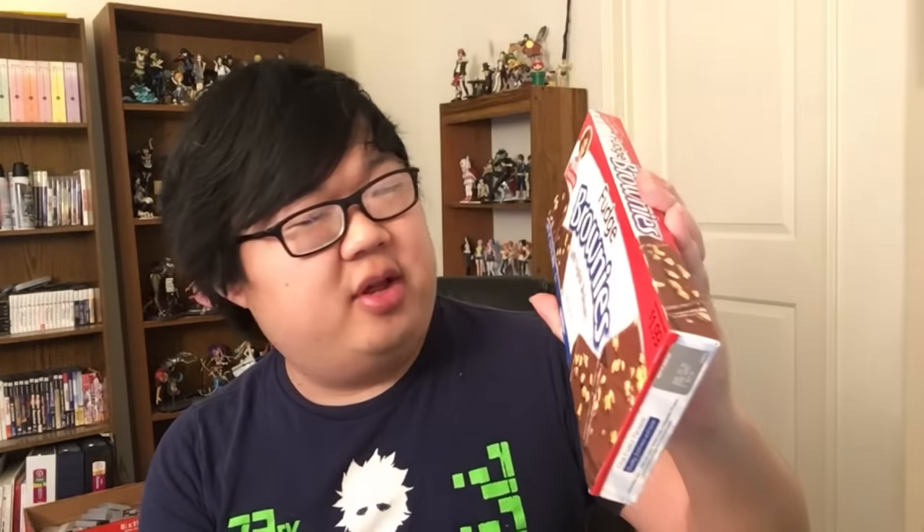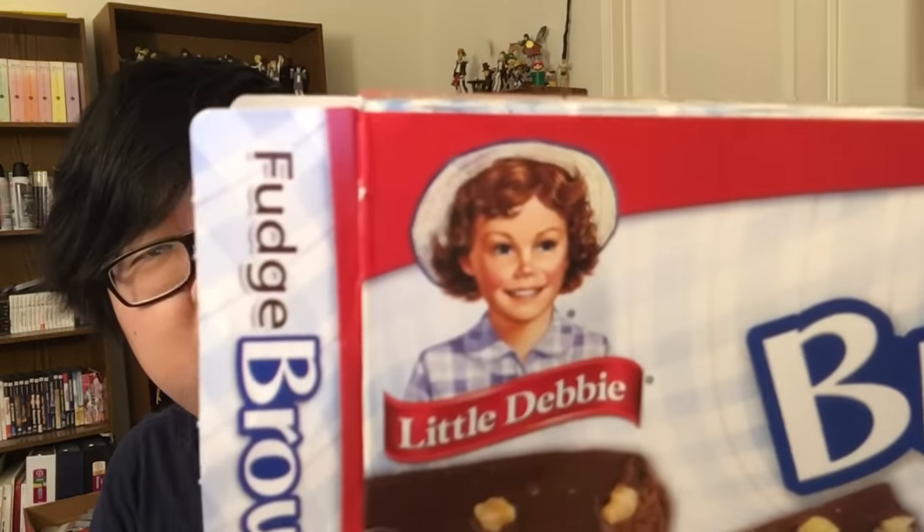Here's more brownies — fudge brownies this time with English walnuts. I didn't even know they made a different kind of brownie. Little Debbie's on the cover like, you shouldn't be eating this much. Mind your own damn business, Debbie. This barely has walnuts on it — like three or four walnuts. This is some bullshit. Should say fudge brownies with walnut, maybe. Pretty much the same as the other one, you can barely recognize the walnuts, so it's just fudginess. The other ones are better. This needs more walnuts and more of a textural difference, because otherwise it's just very thick fudge, which some of you might like, but for me it's a little too one note.